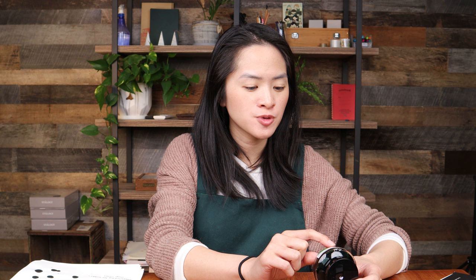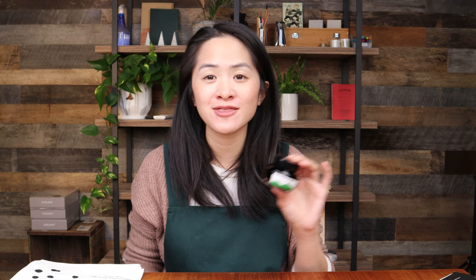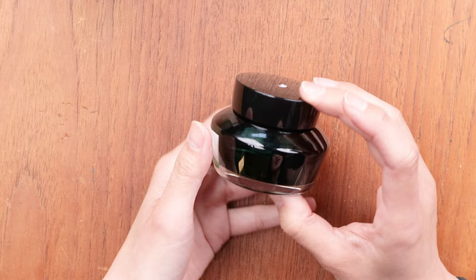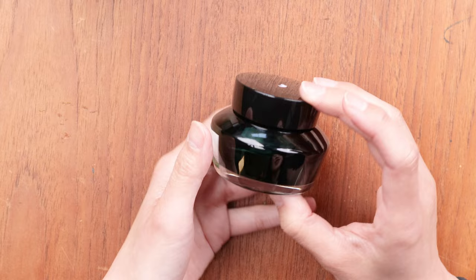When you open the box, the bottle itself has that same Kobe skyline with the iconic Kobe Port Tower. What's fascinating — and a little confusing — about these bottles is that there's actually no identifier of the ink name or color on the bottle itself. There is a color swatch, so you know it's a green ink for example, but there's no number and no English indicator of what the ink is. So it can get a little confusing, and we often label the bottle caps.